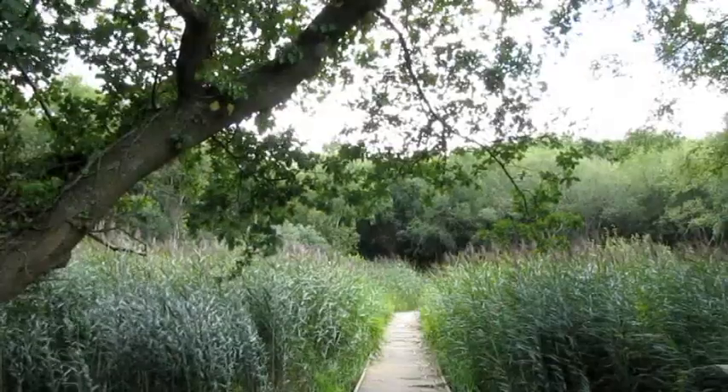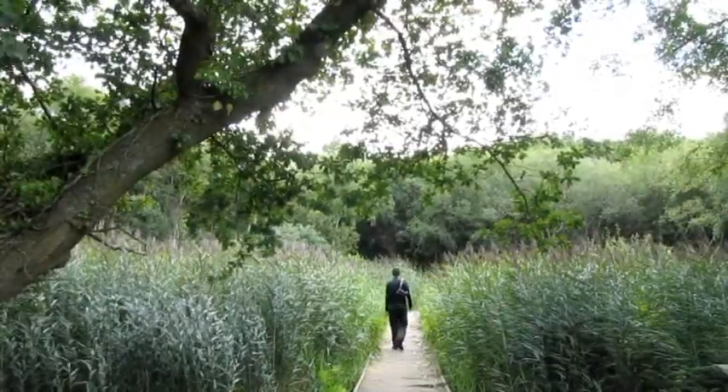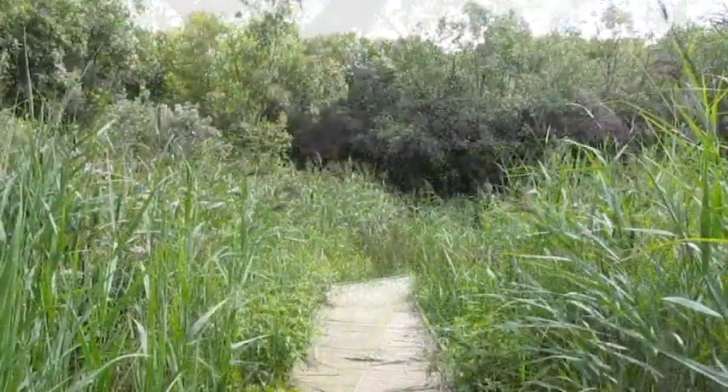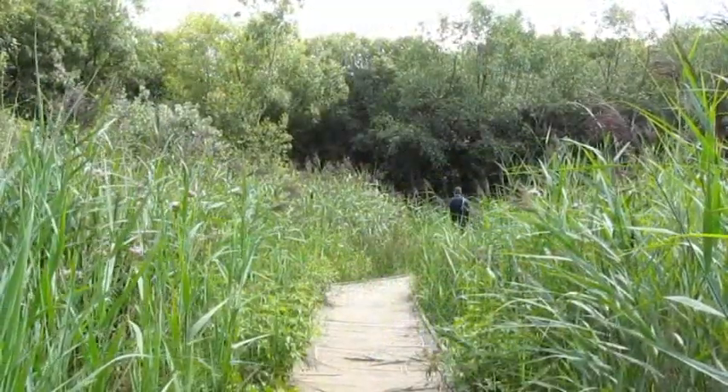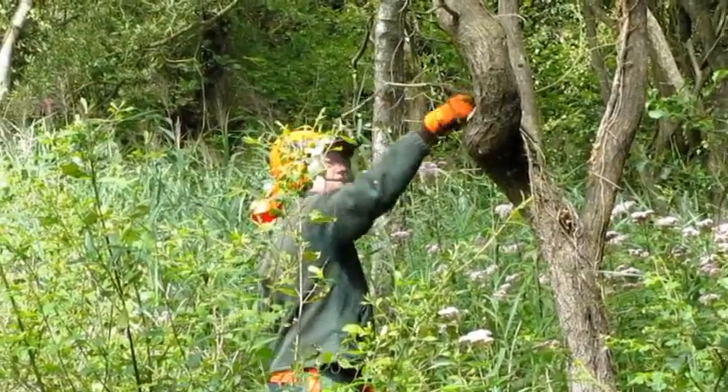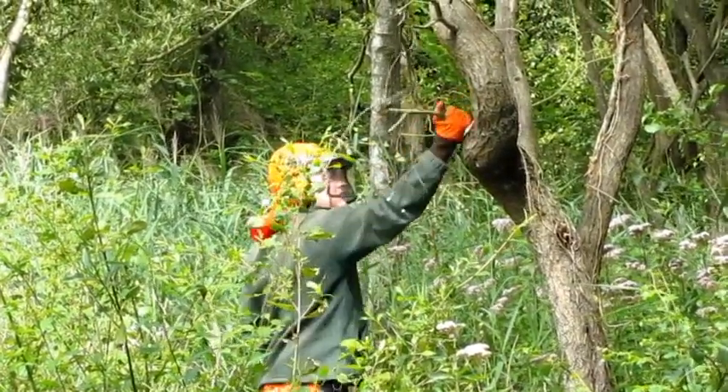Here is our wet woodlands area where you can walk across a boardwalk to enter. This is where we are about to undertake some conservation work. Nelson Wern Woodland Park is a very biodiverse area.